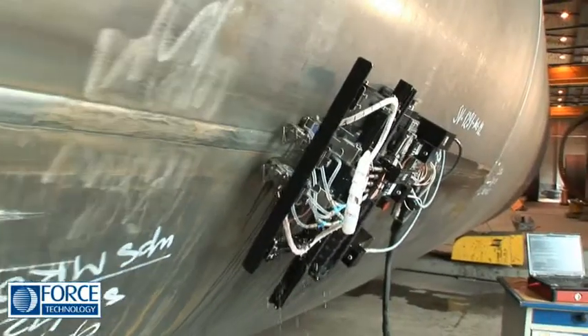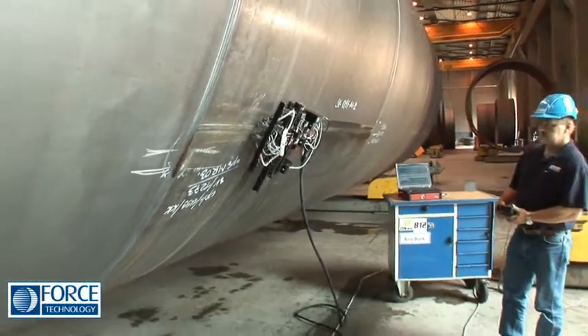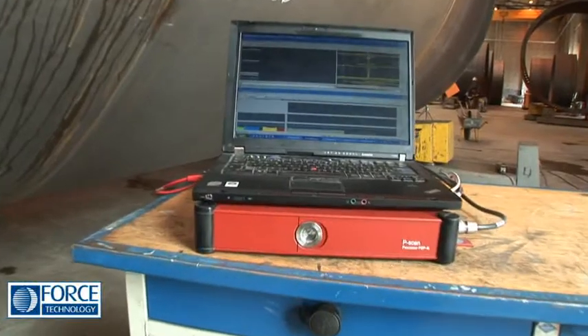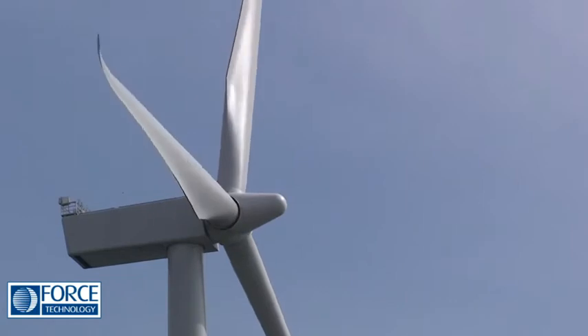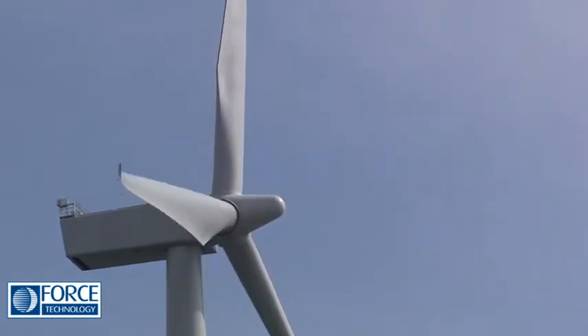Our ultrasound scanning quickly reveals flaws, reliably and effectively. The P-Scan system enables you to visualize and document the quality of welds. You can also see beneath the surface of blades and visualize areas with dry fibers, delamination and wrinkles.